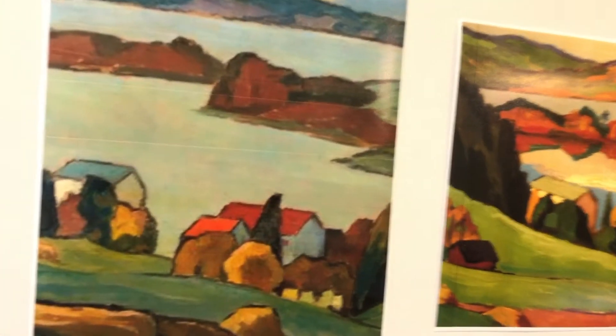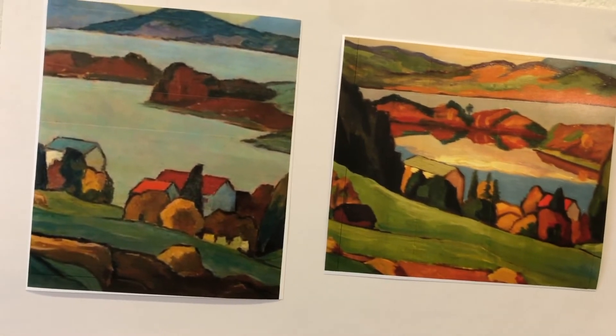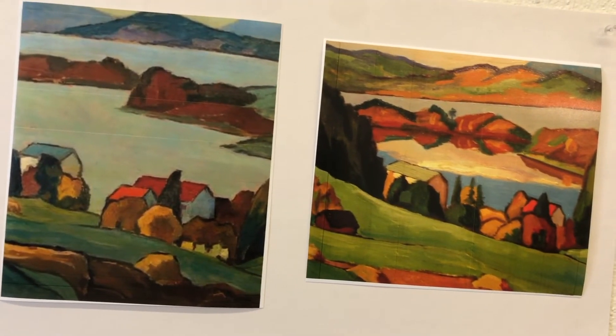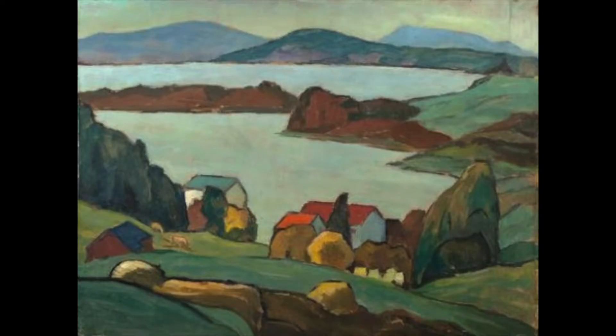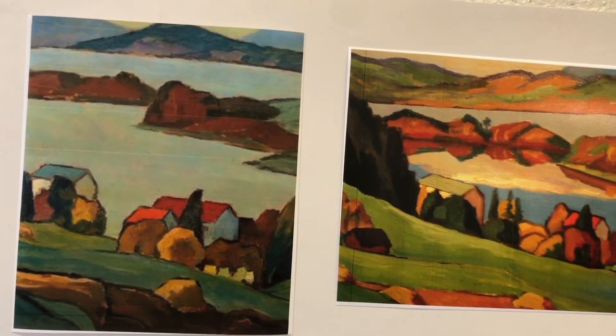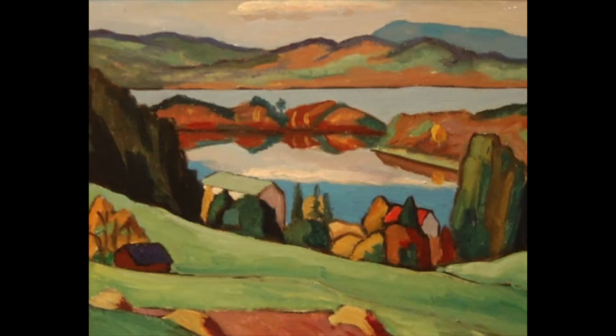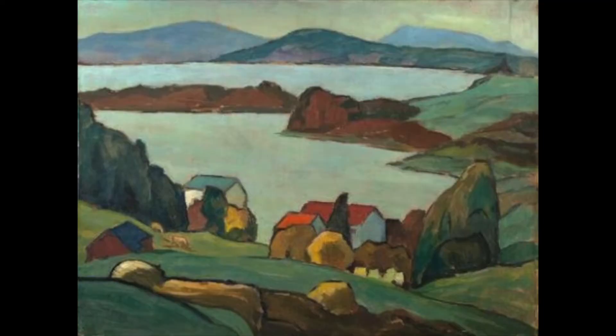We have a couple of other artists to look at. This artist's name is Gabrielle Münter. Gabrielle Münter is from Germany. She had a famous boyfriend named Kandinsky. She was always a little sad because her paintings were never received like his, because back in her day women were not allowed to go to art school. But she was born into a family with money, so she took a lot of lessons and made these beautiful paintings. These paintings are of the same town, but painted really, really differently from one another.